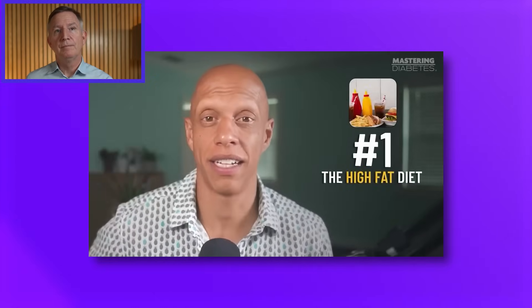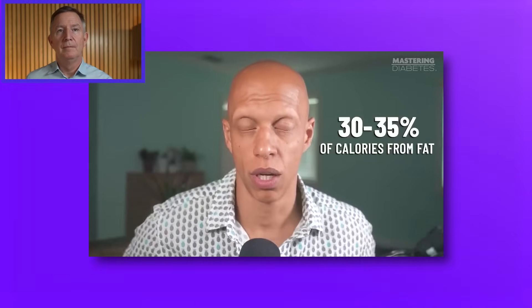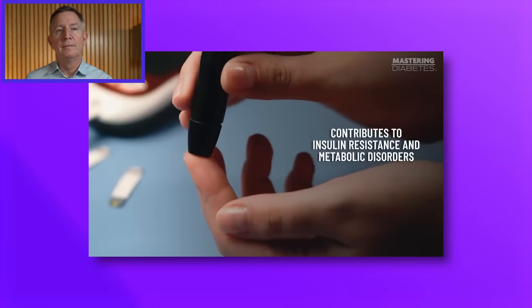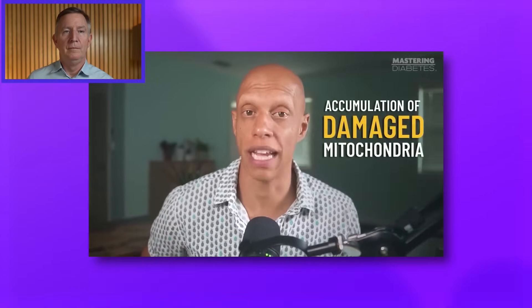Let's take a look at one diet at a time to get a full understanding of the effect each had on mitochondrial function. Number one: the high fat diet. This is defined as a diet containing between 30 and 35 percent of calories from fat. Researchers found that a high fat diet decreases mitochondrial abundance and contributes to insulin resistance and metabolic disorders. This resulted in decreased ATP production, increased oxidative stress, and accumulation of damaged mitochondria.